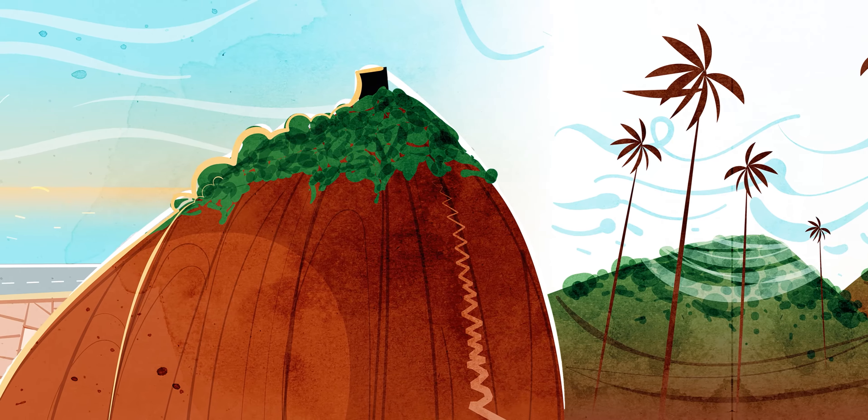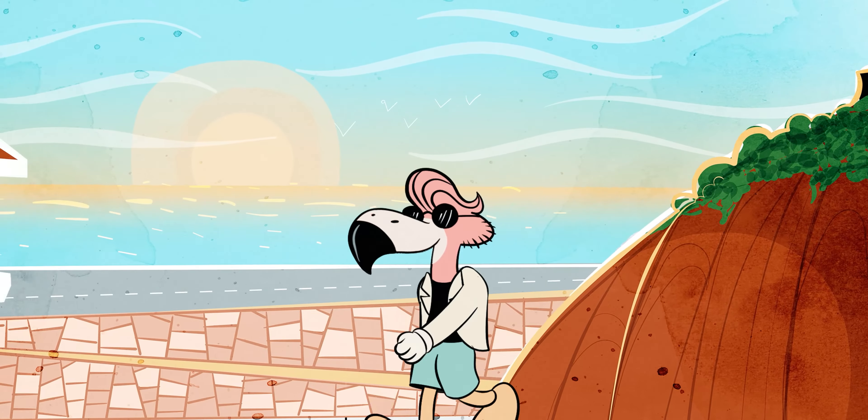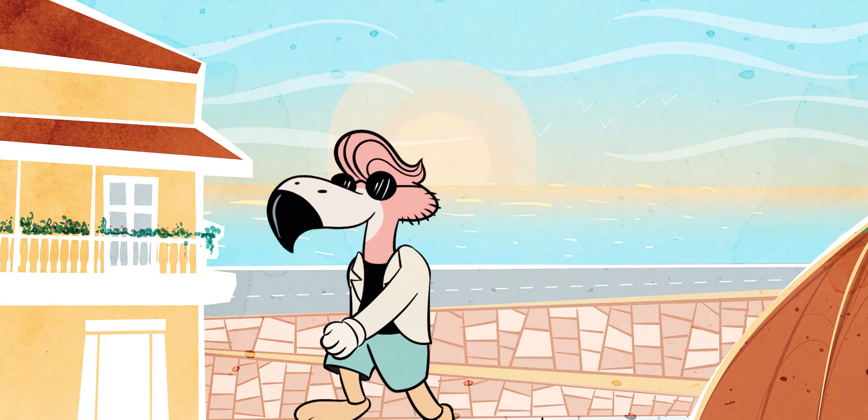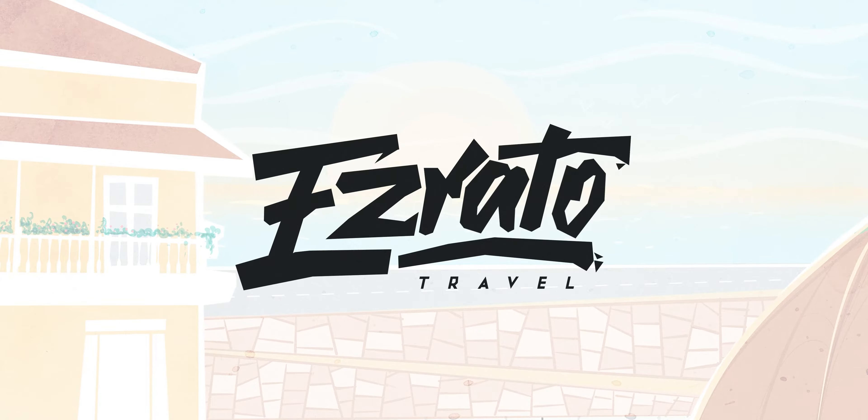So how exactly do you get mobile service for your phone in Colombia? I'm Ezrado and you're watching my travel channel where I talk all things Colombia.